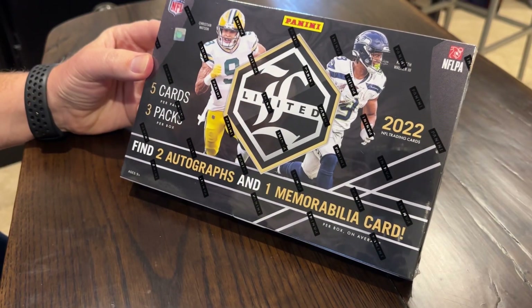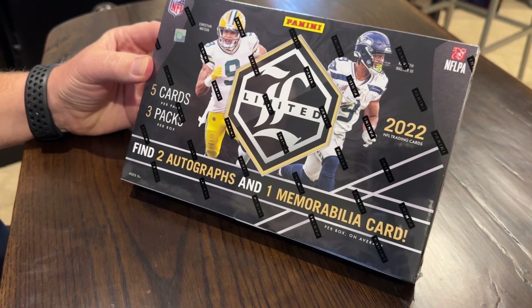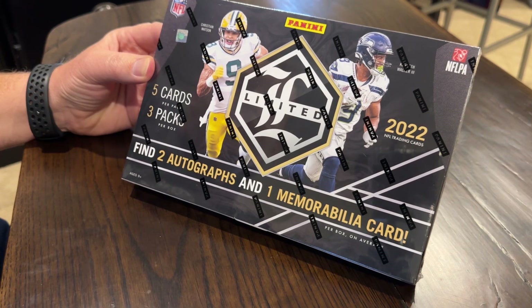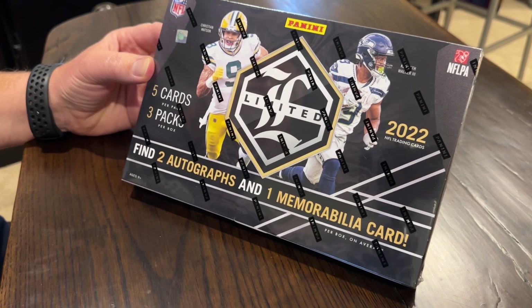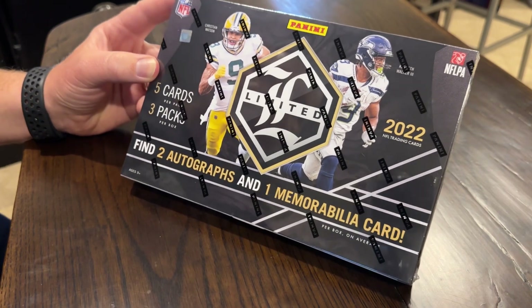This is our first Hobby Box opening on the channel. It's the limited Panini series, and you get two autographs and one memorabilia card. We'd have to get pretty lucky to probably get our money back on this, so hopefully that happens. There's Brock Purdy. The box originally was $270 on Panini, down to about $250. They had 15% off during draft week, so you could have got this box at a pretty good deal during NFL draft week. Let's open it up and see what we got.